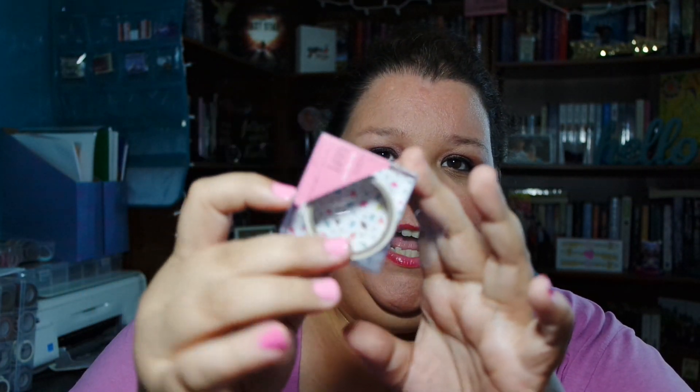I went over to the Target Dollar Spot — they mostly had the same stuff, but I did notice this new washi tape. It says 'Oh yeah, get it girl' — just fun, cute washi tape, so I picked that up.